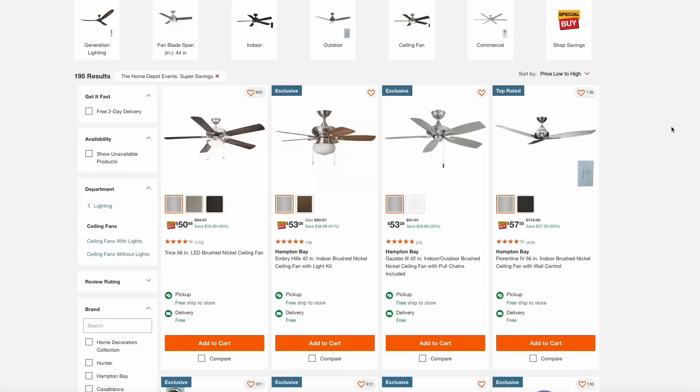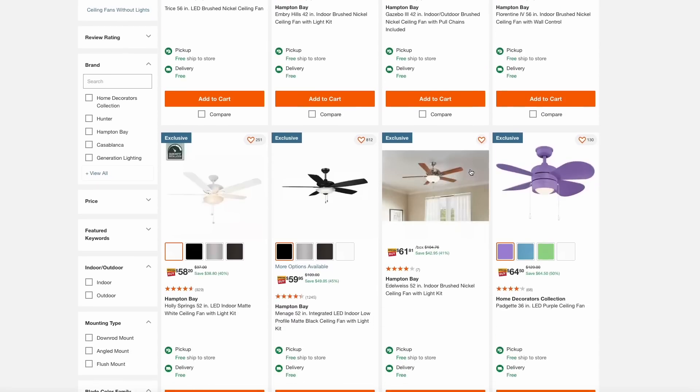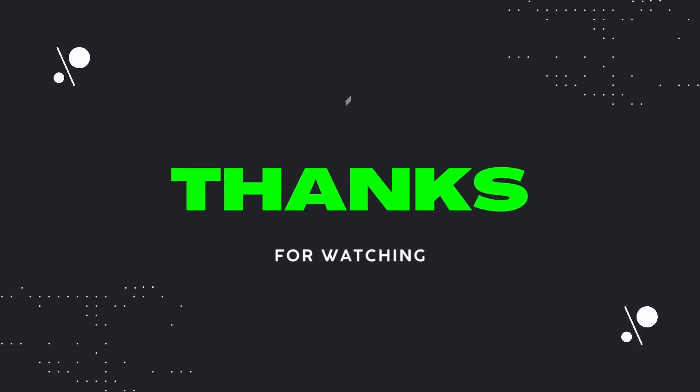Last up, another deal to beat the heat this summer — Home Depot has a bunch of their ceiling fans for about 40% to 50% off right now. They all seem to be from their in-house Hampton Bay brand, but there are a lot of different varieties and colors to choose from. If you're in need of a ceiling fan or want to add one to a hot room, check out the page I'll link to below. That's it — thanks for watching, please like and subscribe to the channel, and I'll catch you next time on Dad Deals.